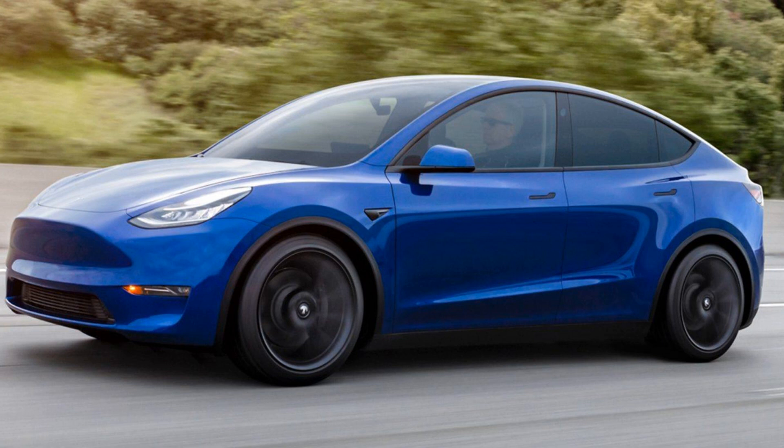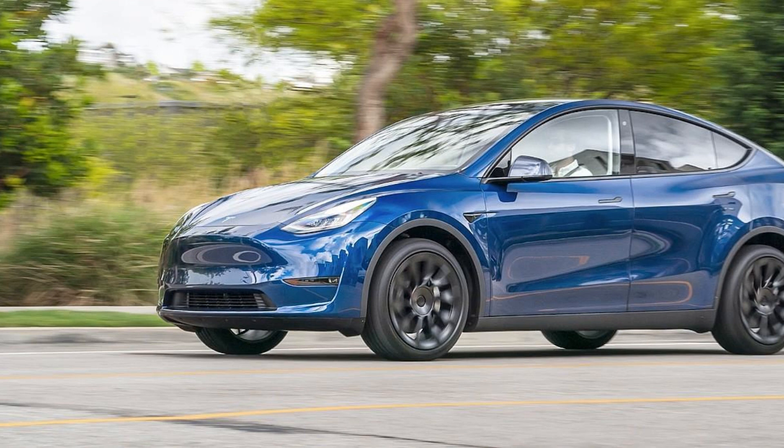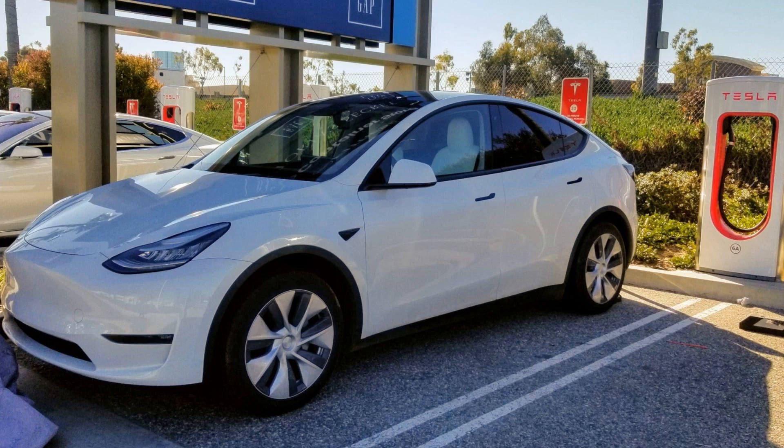Overall, the Tesla Model Y crossover SUV offers excellent performance combined with modern design elements like a large touchscreen infotainment system, sleek exterior styling, generous cargo space, advanced driver assistance systems, and luxurious comfort amenities — all wrapped into an eco-friendly, emissions-free electric drivetrain.